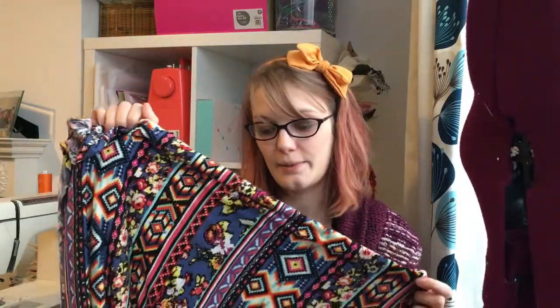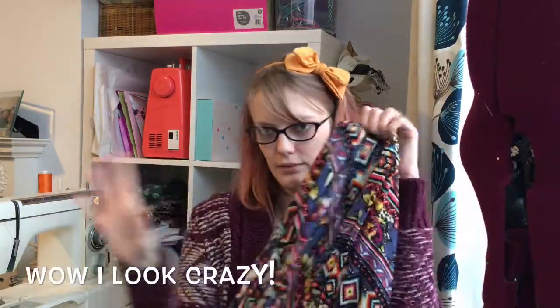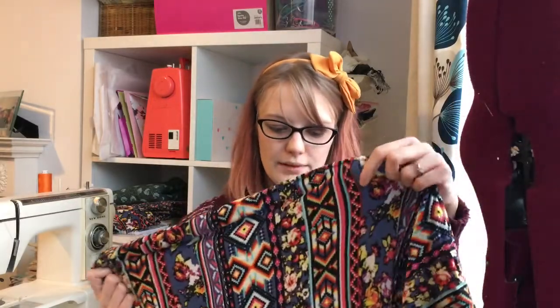For this I have planned to make a Margo skirt which is from Seamwork magazine. If you're not subscribed I would highly recommend it, because even if you don't actually read the magazine, the patterns you get with it — it's an e-magazine so you get to download the PDFs. They've got quite a backlog now and you get credits, so when you've got enough credits you can either buy a Seamwork pattern or save them up and get a Colette pattern. This is going to be the Margo skirt — it's quite a simple make and I thought, because I'm not used to jerseys yet, it would be a good easy one to get me going.